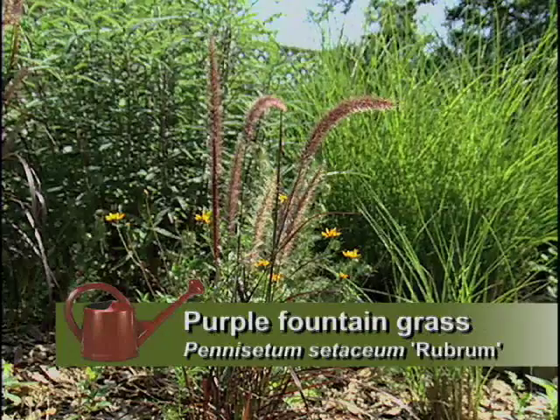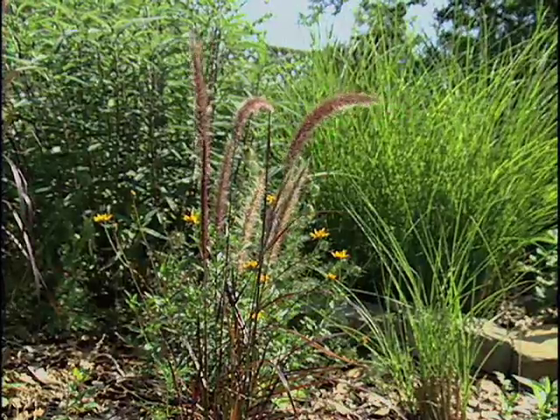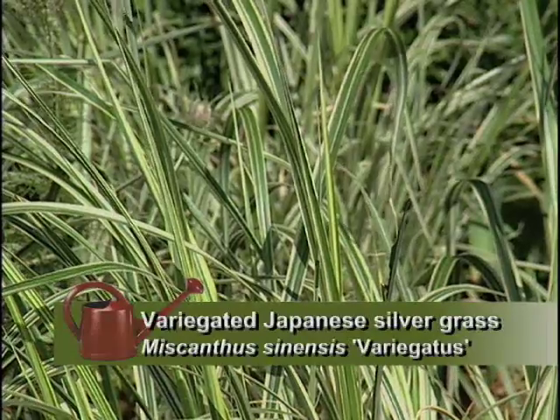There are also a lot of ornamental grasses here. I really like those because in the summertime some of these plants go a little bit dormant because of the heat, and the ornamental grass tends to bulk up the garden and make it look fuller.